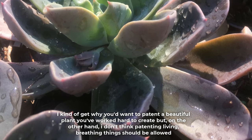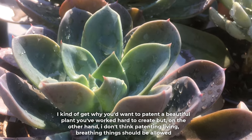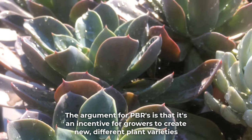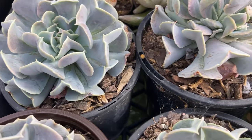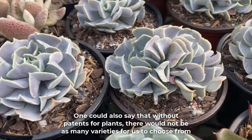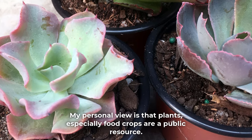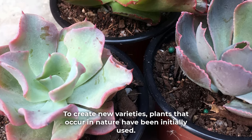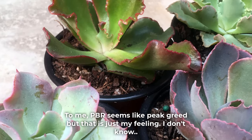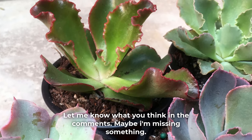I kind of get why you'd want to patent a beautiful plant you worked hard to create, but on the other hand, I don't think patenting living, breathing things should be allowed. The argument of PBRs is that it's an incentive for growers to create new different plant varieties. One could also say that without patents for plants, there would not be as many varieties for us to choose from. My personal view is that plants, especially food crops, are a public resource. To create new varieties, plants that occur in nature have been initially used. To me, PBR seems like peak greed, but that is just my feeling. Let me know what you think in the comments — maybe I am missing something.